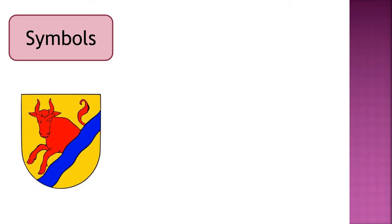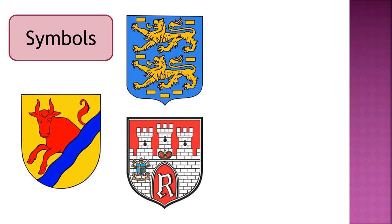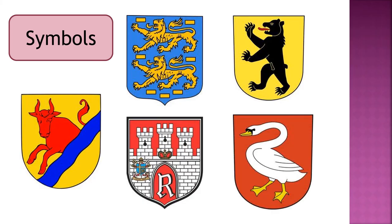Here are some more symbols used in heraldry. A bull, the symbol of bravery. A lion, the symbol of courage. A castle, the symbol of safety. A bear, the symbol of protection. And a swan, the symbol of harmony.